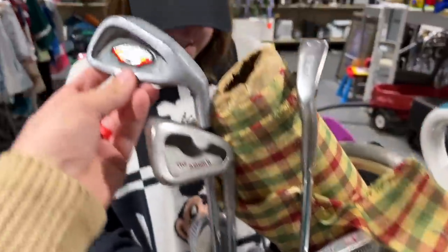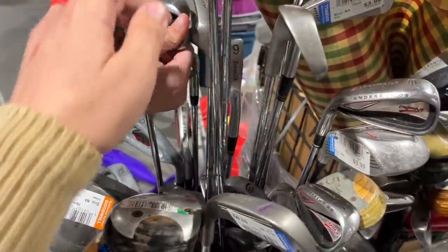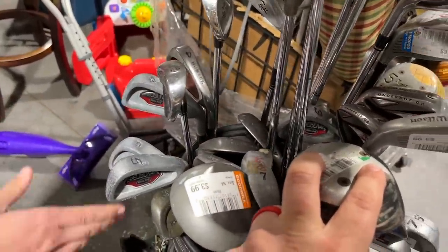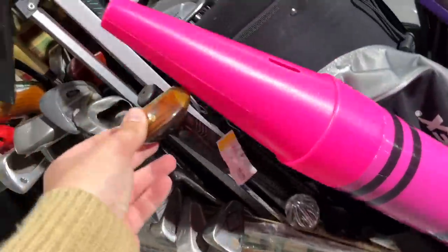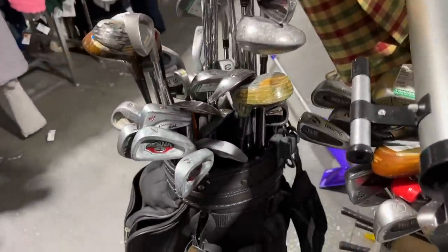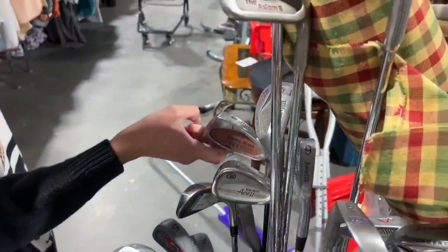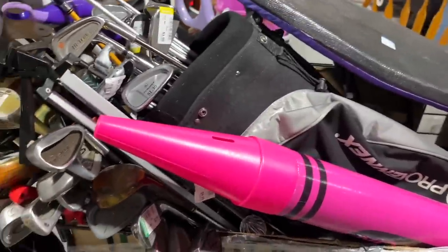There were a ton of single irons — got a Big Bertha knockoff, an Adams left-hand club, a six, seven, and eight iron. I think it's a hybrid set so it only goes up to the six iron. We got a 'par saver' — terrible dad joke, I know. We got some TaylorMade Super Steel knockoffs, but it looks like the nine iron is missing. We also spotted what looks like a Tommy Man Super Steel knockoff and a Burner knockoff.